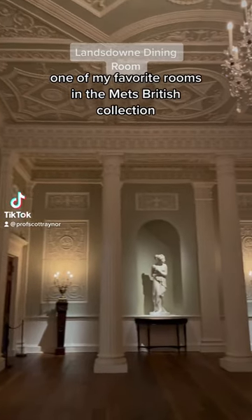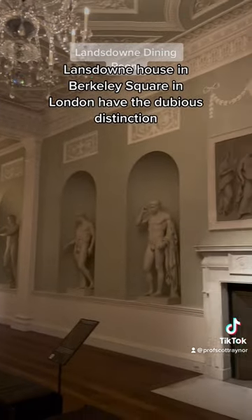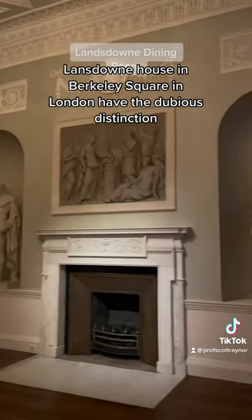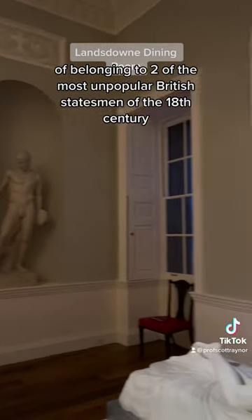One of my favorite rooms in the Met's British collection is the Lansdowne dining room. Lansdowne House in Berkeley Square in London has the dubious distinction of belonging to two of the most unpopular British statesmen of the 18th century.